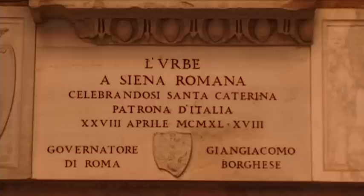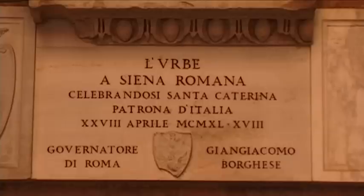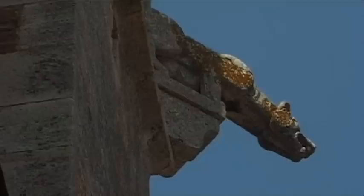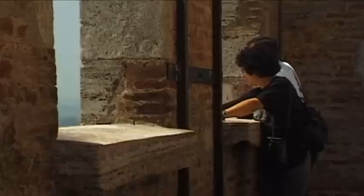As in Rome, the she-wolf is Siena's landmark. There are historical connections between the two cities. It is likely that during Etruscan and Roman times, a town or colony had already been established here. From the top of the bell tower, there is a unique view over the old rooftops of the city and Tuscany's wonderful landscape.